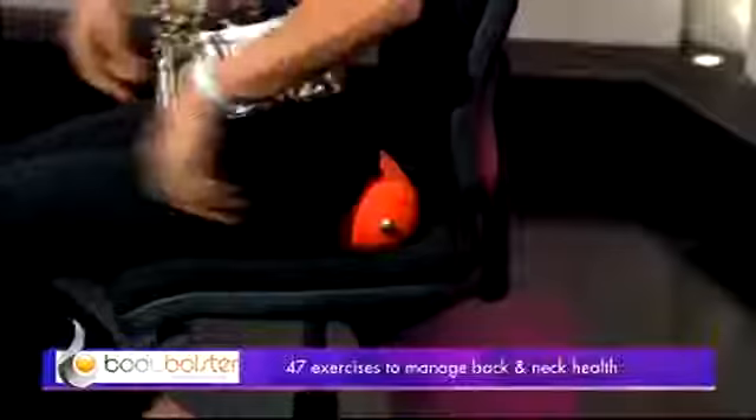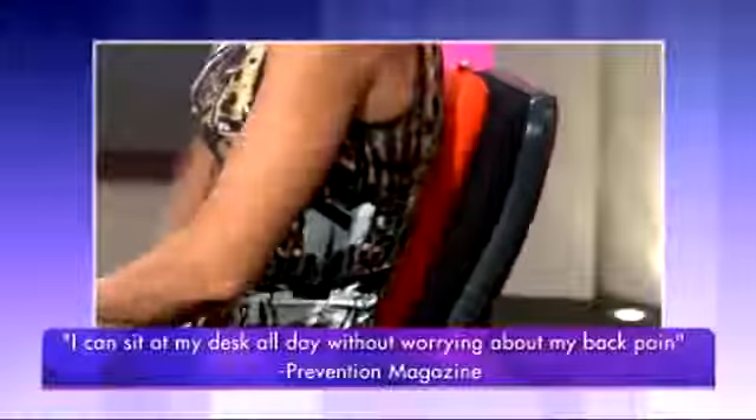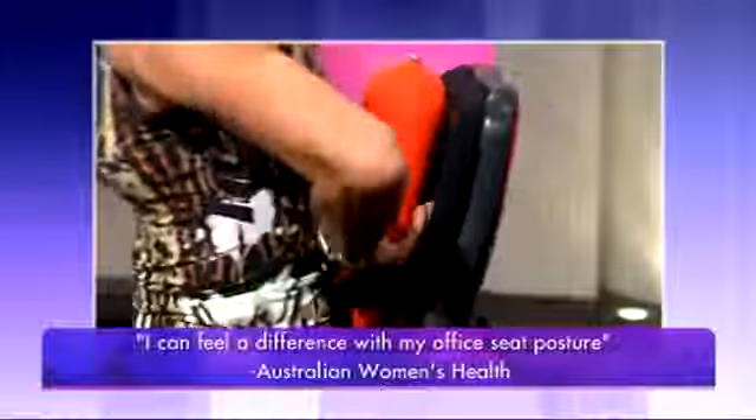Fantastic, so many uses. And you've also had some great success stories and reviews as well, haven't you? Yes, we sure have. Some of our customers have had chronic pain completely disappear with the help of Body Bolster, while Prevention Magazine and Australian Women's Health reported noticing a positive difference in posture immediately. Isn't that fantastic? I can certainly see why you'd be hooked if it works so immediately.